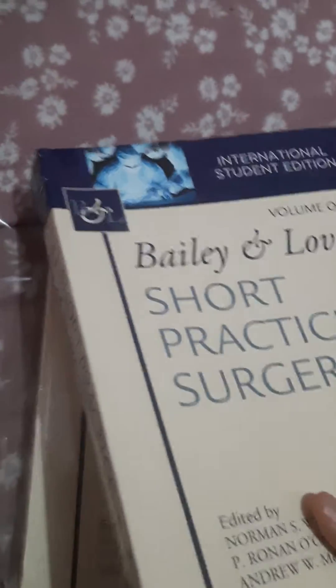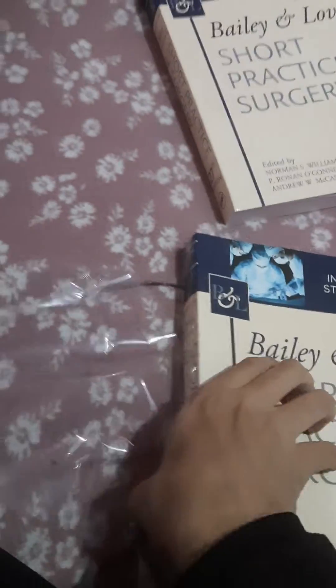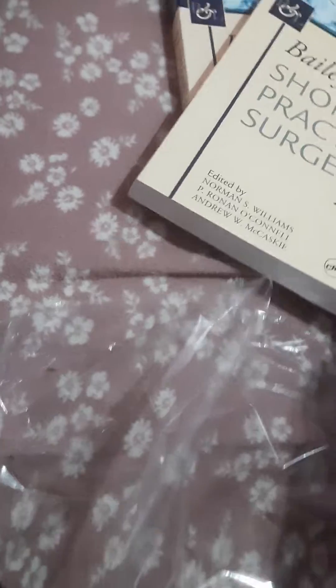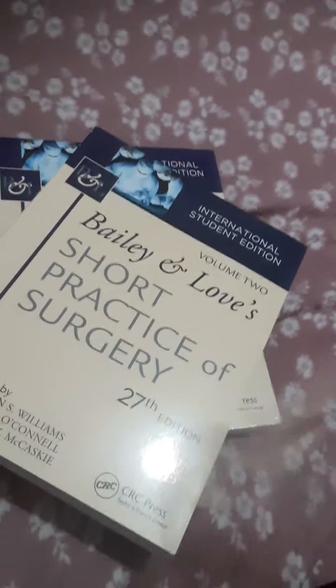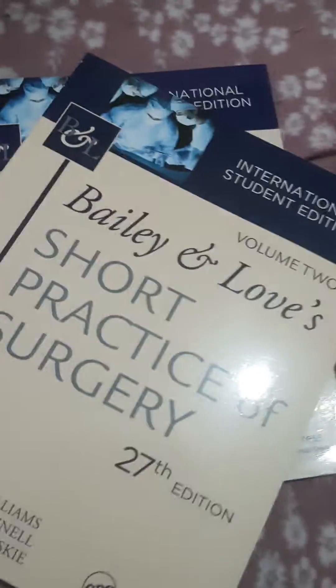This is the first volume and this is the second volume. Pretty heavy — this is Bailey and Love's Short Practice of Surgery, and we have finally unboxed it.